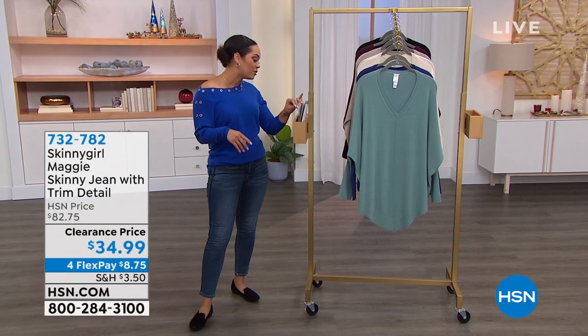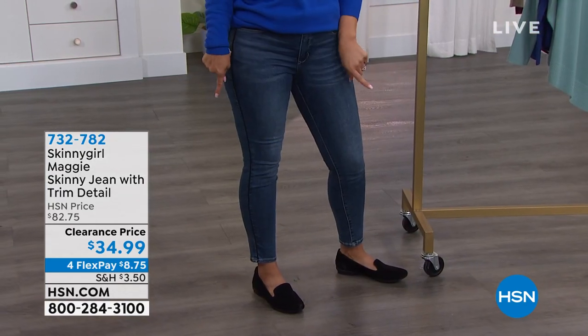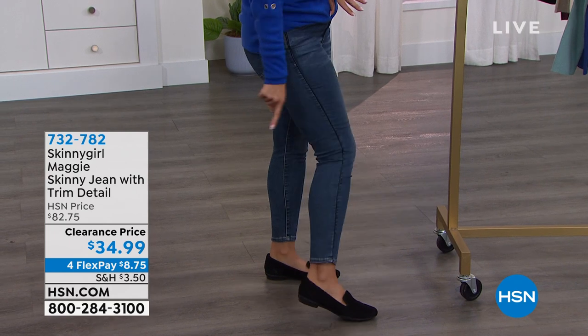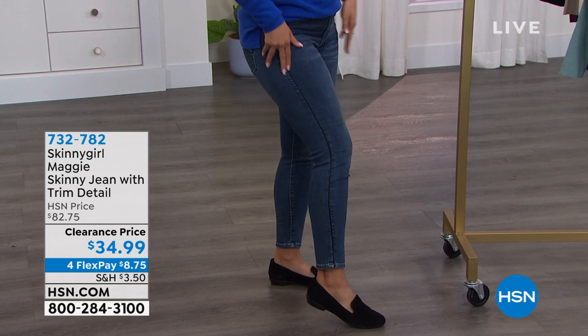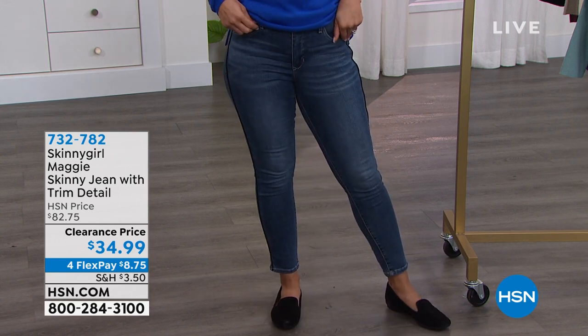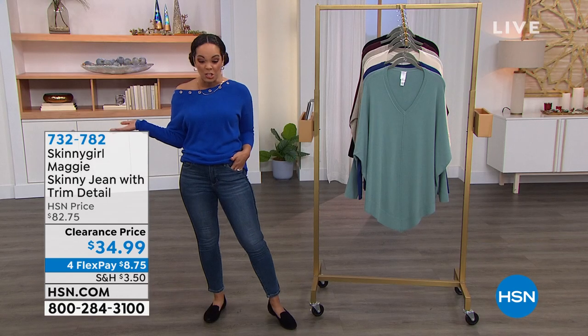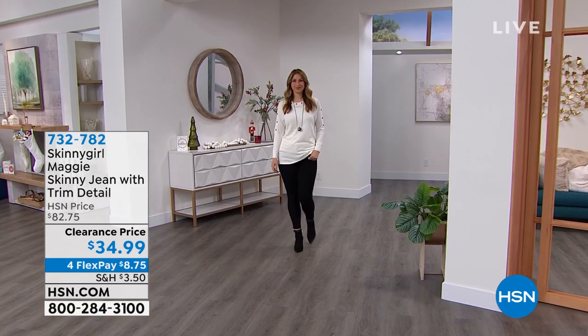First, let me mention the jeans I'm wearing. You've got to have a good pair of jeans. If you've been looking for an ankle-length pair of jeans, you can see I didn't fold them — they come just like this. They have faux leather piping on the side, from Skinny Girl brought to us by Bethany Frankel, who brings us premium denim. These are a knockout price — usually $82, we have it on clearance at just under $35.